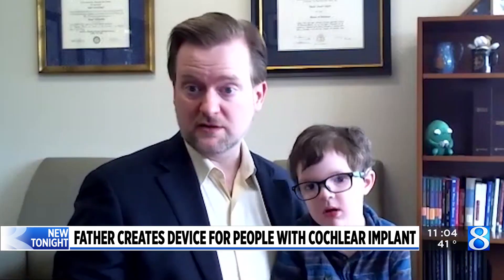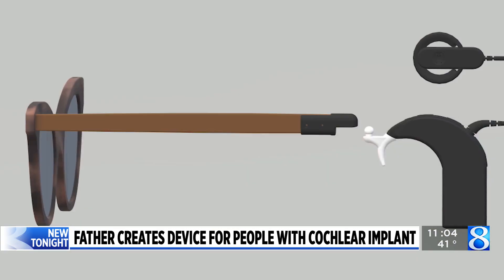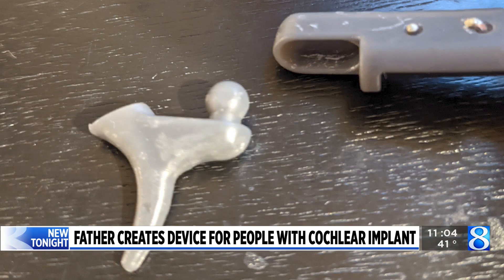I saw someone getting fit in a pair of sunglasses that had Bluetooth earbuds built in, and I thought, oh, that's cool. I'm sure they have something equally cool for people who have cochlear implants — and it turns out they didn't. Taylor started developing the device about four years ago, and with the help of a co-inventor from the Mechanical Engineering Technology Program, was able to create a prototype.